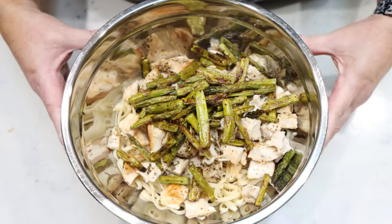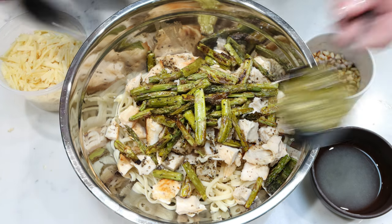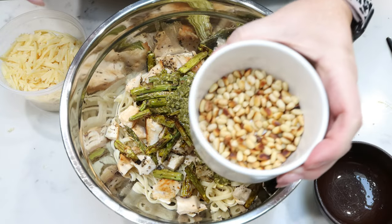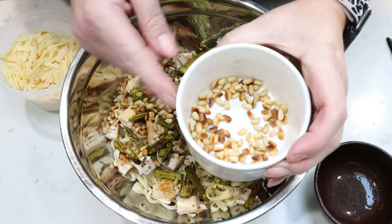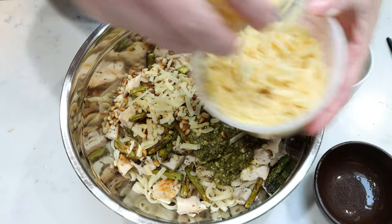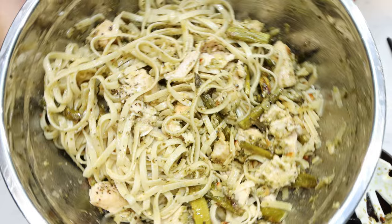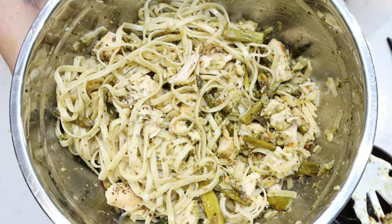Look how yummy this looks already and we haven't even added the pesto or the cheese. To assemble the pasta, it's very easy: we're going to add one third cup of pesto sauce, juice from half a fresh lemon, our toasted pine nuts — saving a little bit for garnishing — and then about three tablespoons of the cheese. Mix everything together really well and it's done. It is that simple. There is what the completed pasta looks like.